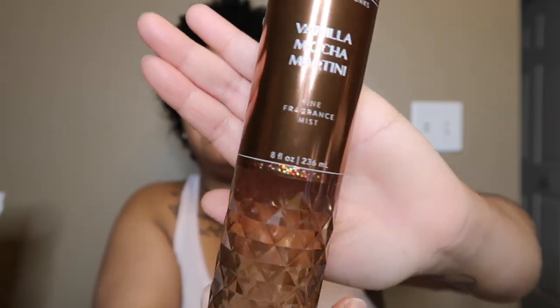Next is Vanilla Mocha Martini in a faceted bottle. The notes are cozy cappuccino, vanilla orchid, and white tonka bean. I think this is a repackage of the café line — Vanilla Mocha Cafe. It literally smells like walking into Starbucks or Dunkin' Donuts: a super sweet coffee scent. I smell the cappuccino, vanilla orchid, and tonka bean clearly. They just renamed it from 'Cafe' to 'Martini,' which doesn't smell like a martini at all, but it smells great. If you like coffee scents, you'll love this.